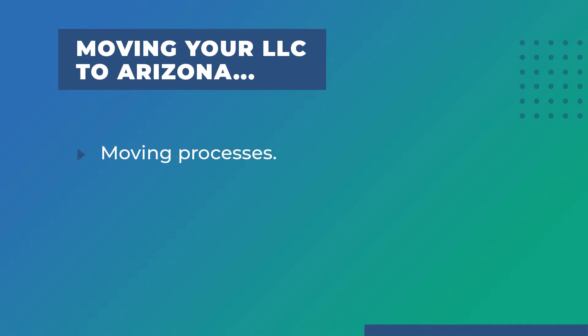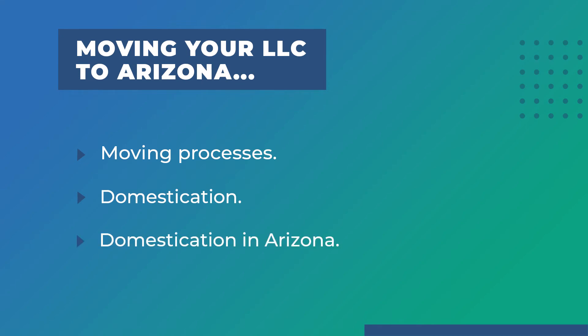Today we learned that you can move your LLC to Arizona by dissolving your LLC in its original state and reforming in Arizona, foreign registering your LLC in Arizona, or through domestication. We also learned that domestication is the state-assisted process of transferring a company's formation date and EIN from its home state to Arizona. Finally, we learned that to go through domestication in Arizona, you should write a plan of domestication, obtain a certificate of good standing from your home state, and submit your statement of domestication and Arizona's foreign registration statement to the Arizona Corporation Commission.